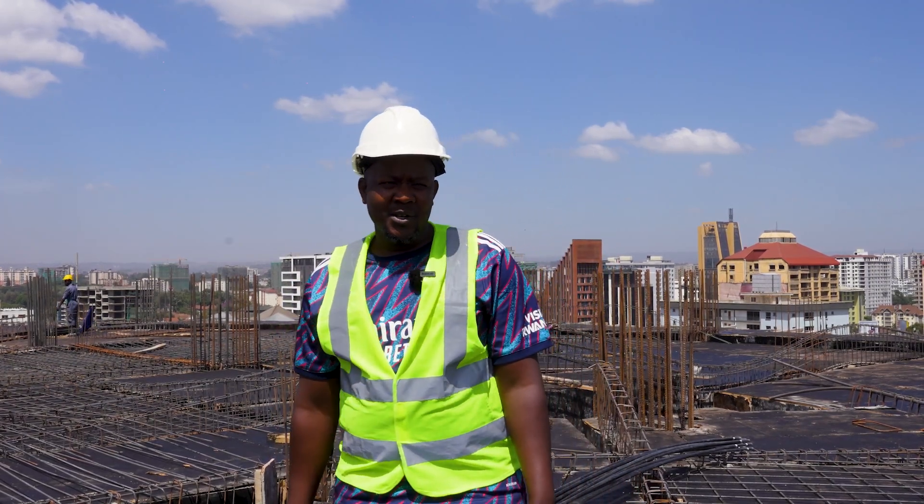Hello guys, I'm Maurice Odera, clerk of Waxicada Crest Apartment. I'm here to take you through January progress.